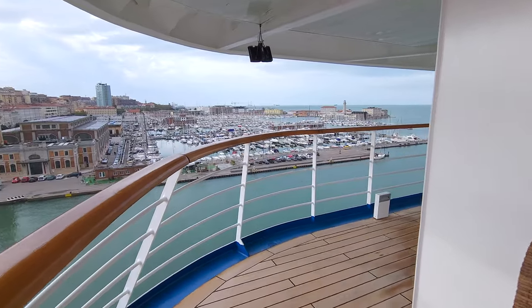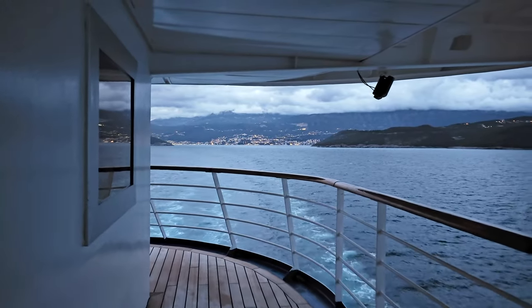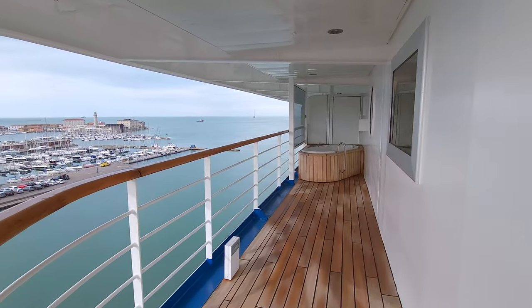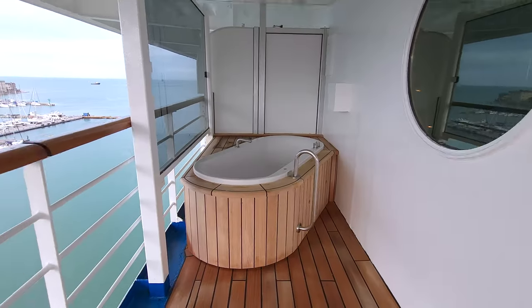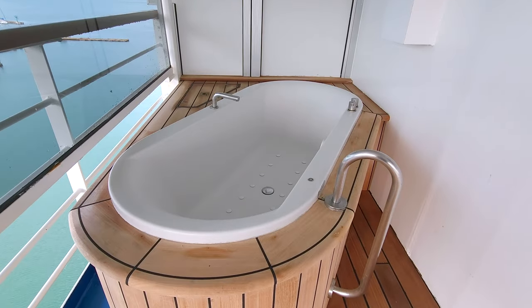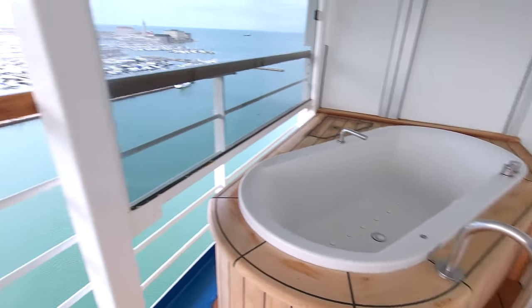Most cruise ships do not offer suites with this feature, and the new Oceana ships don't have this either. The wrap-around balcony gives you stunning views of the ocean and the ports. The other unique feature of the Oceana Suite are the outdoor jacuzzi tubs — when the wind isn't blowing, you can enjoy a luxurious bubble bath with a view that is unmatched.